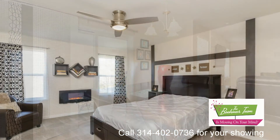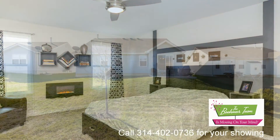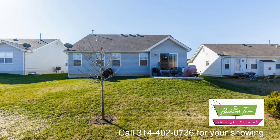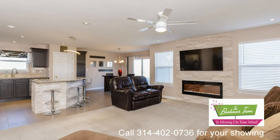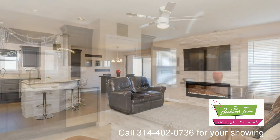This home is updated and elegantly finished with new light fixtures, wide plank hardwood floors, a stunning kitchen complete with granite, center island, stainless steel appliances, backsplash, and ceramic tile flooring.